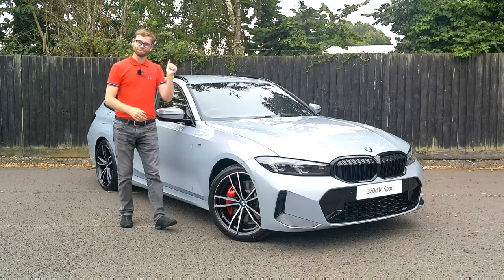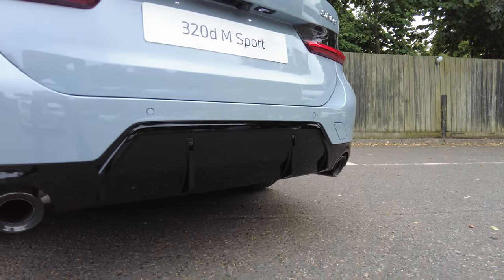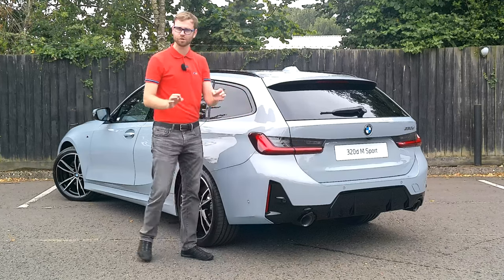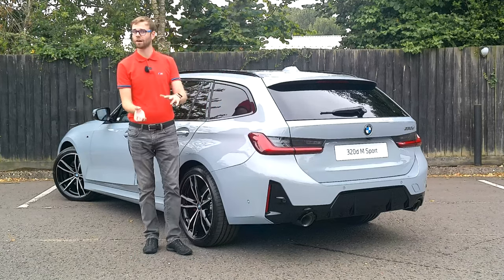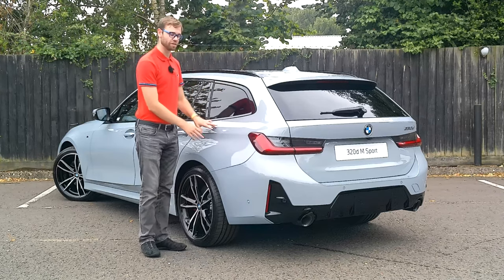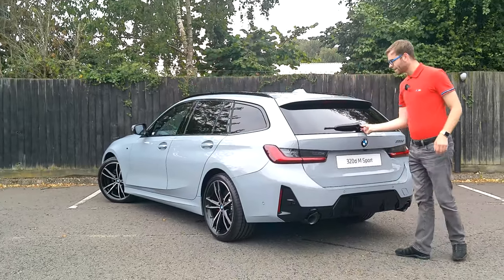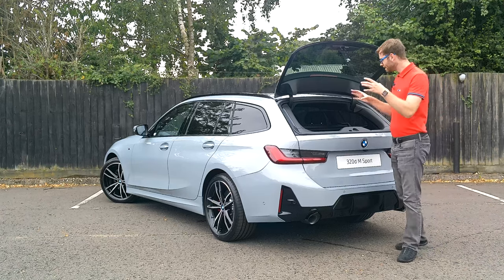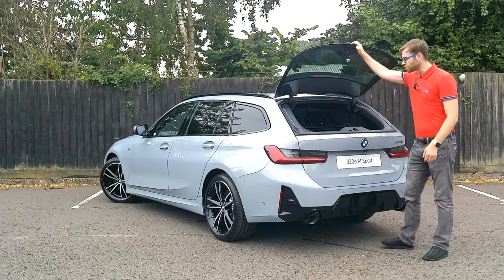Moving to the back — the rear apron has a design difference as well, featuring a splitter-like effect at the bottom. It looks absolutely wonderful and contrasts so nicely with the Brooklyn Grey. I've reviewed a couple of cars now in Brooklyn Grey and it is a beautiful colour — a nice addition to this range. At the back, there's also this area we can lift up — a nice glass panel, which has always been a really popular feature, perfect for popping things in the boot.